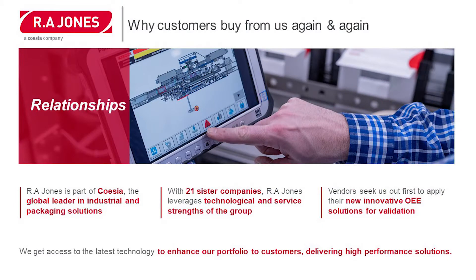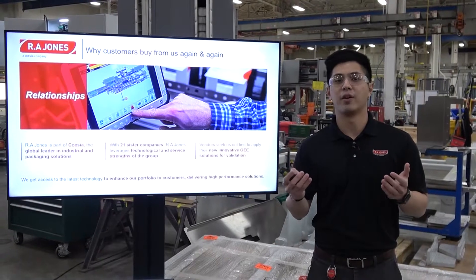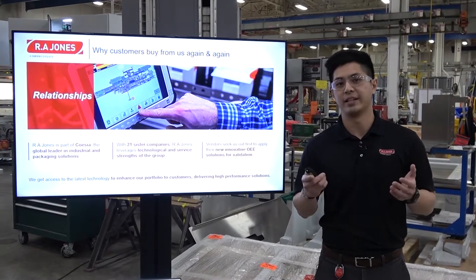Ari Jones is part of the Coesia Group, a global leader in industrial and packaging solutions. With over 21 sister companies in the industry, we are able to leverage the technological and service strengths of the group and apply this to new innovative solutions for our customers. A lot of our vendors seek us out first to apply these technologies.